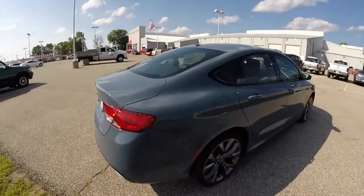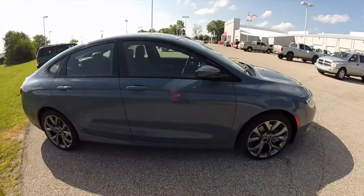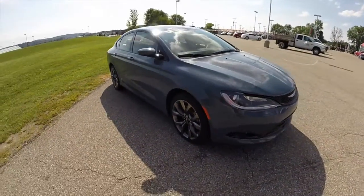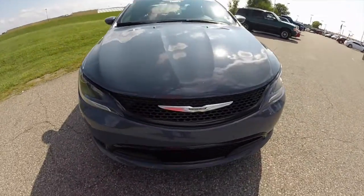You also have a 60-40 split folding bench seat in the back with a trunk pass-through as well. This does conclude our quick walk around look at this new 2015 Chrysler 200S. If you have any questions or would like to see this vehicle, please contact our showroom. One of our friendly sales staff will be more than happy to answer any questions you may have. And as always, thanks for watching.